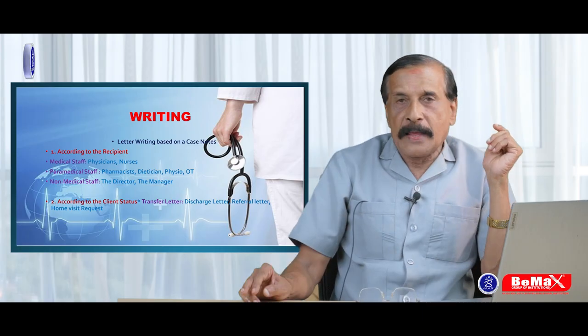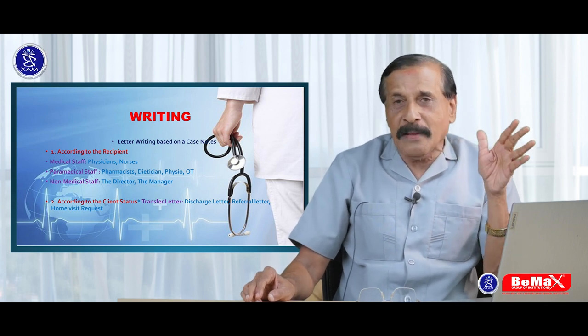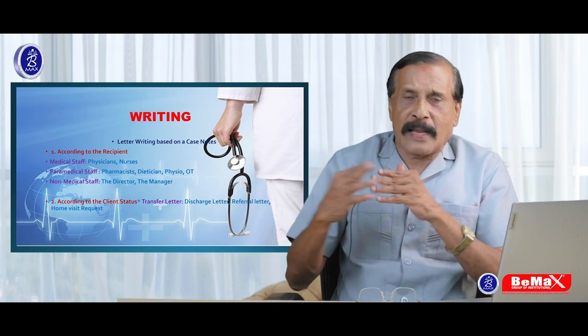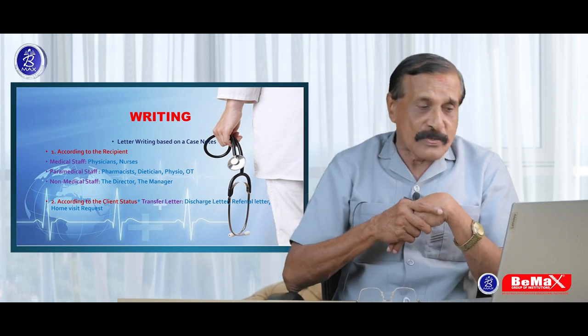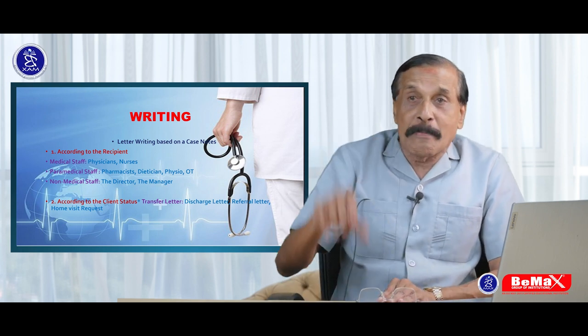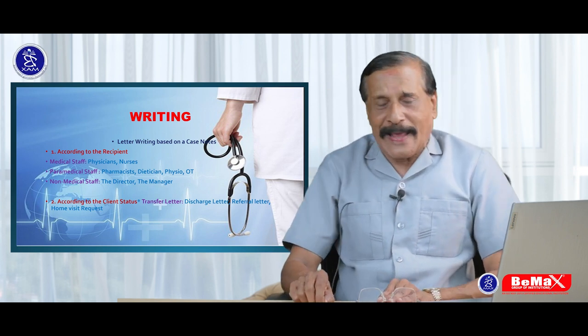After reading, the second difficult area is going to be writing, and that is profession specific. Profession specific means doctors have one type and nurses have a different one. You will be given case notes — that is what the question paper is called — and you will be given five minutes for exclusive reading.